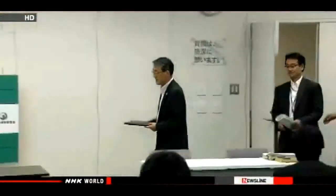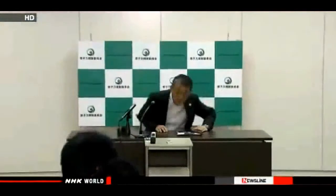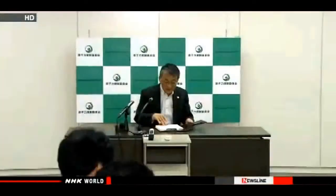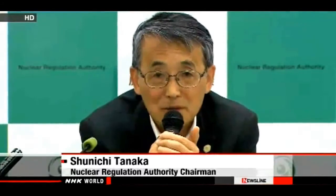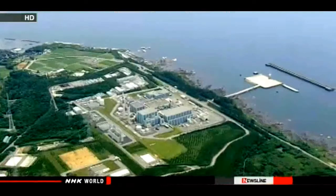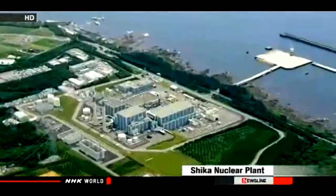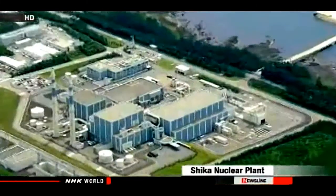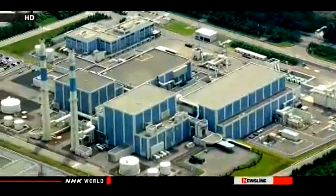Japan's Nuclear Regulation Authority is screening safety measures at several plants to determine whether they can be restarted. A regulator stated: 'I have no comment on court rulings. We continue to conduct safety screenings in accordance with our own policy.' Japanese courts have historically ruled in favor of power utilities — most lawsuits filed since the late 1960s by residents hoping to halt nuclear facilities have been dismissed.